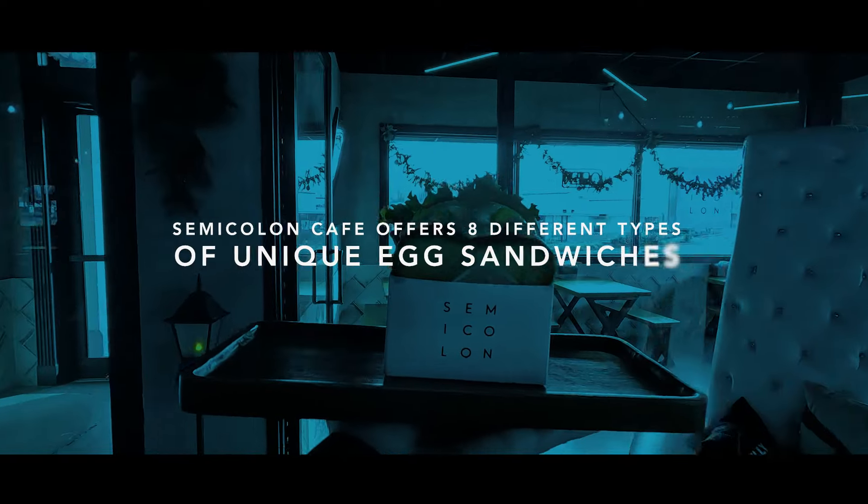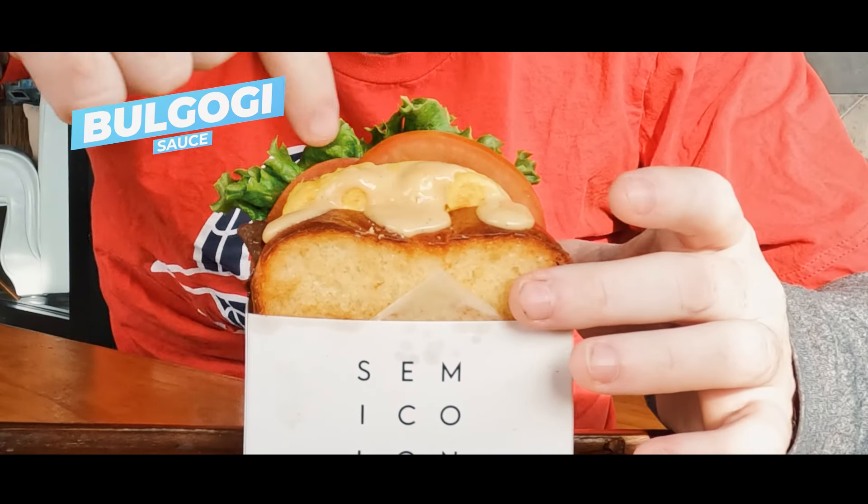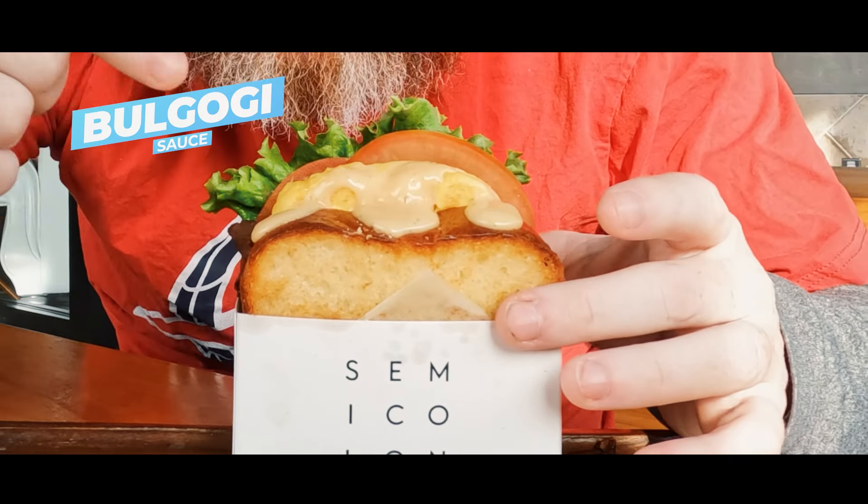Today we're skipping the main food counter and going right to the center, which is Semicolon, for a delicious bulgogi sandwich. This is the bulgogi sandwich. It's scrambled eggs with grilled corn, lettuce, tomato, and the marinated bulgogi beef on this brioche bun, and there is some kind of bulgogi sauce on it as well. It looks big, it looks messy, and I'm excited.